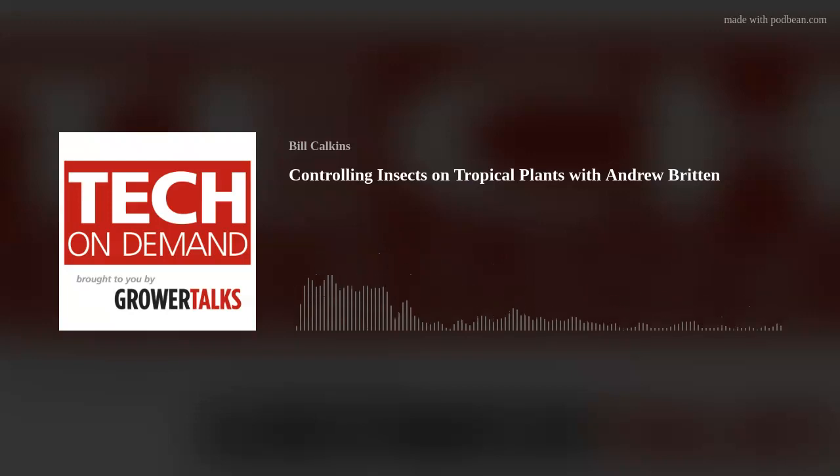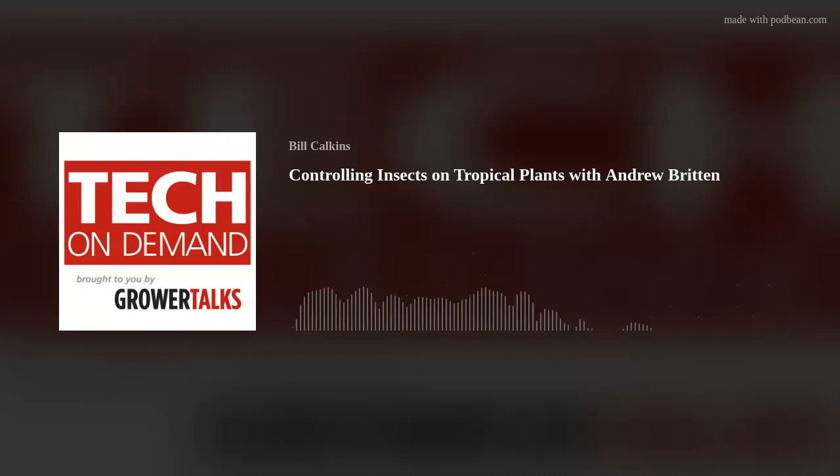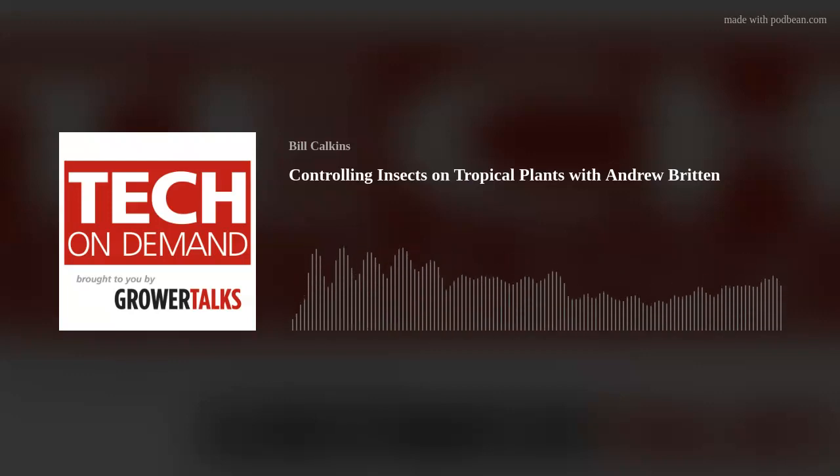Whitefly on hibiscus is another common problem — those poor hibiscus are awfully tasty. Whitefly feed by sapping out of the cells, causing yellowing or death of the leaves. They're typically found on the underside of leaves, so you'll want to look on the underside to check for infestation. They also secrete honeydew, causing sooty mold on the leaves. And despite their name, they're not truly flies, but are in the order Hemiptera.